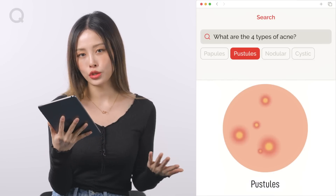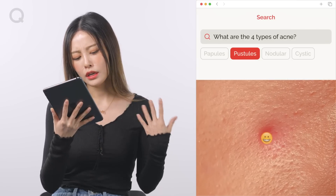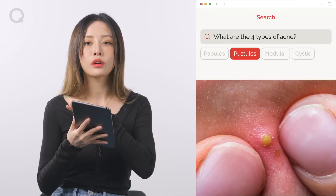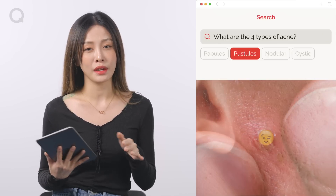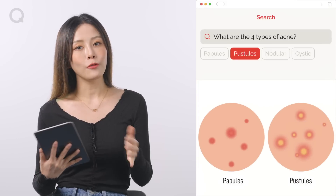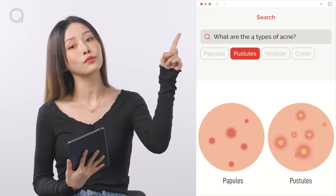Next up, we have pustules. Do you have acne with white pus in them? That means you have acne pustules. If they're extracted at the right timing when they have yellow pus in them, then they will calm down relatively easily. This may come as a surprise, but if you just leave pustules without extraction, you may be left with acne scars. If you find yourself with these two types of acne, go check out this video by a dermatologist for more help.